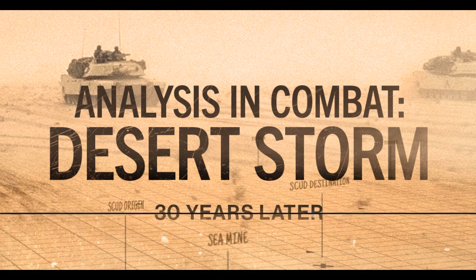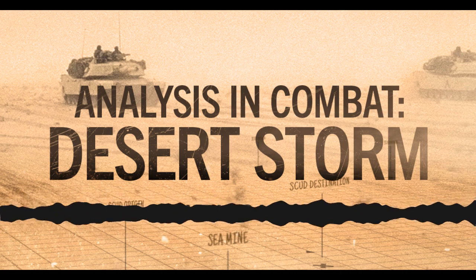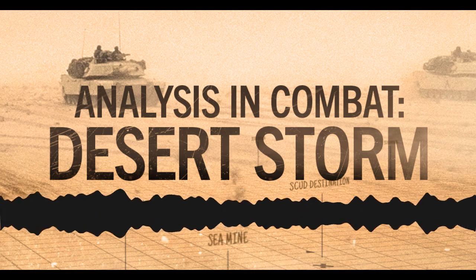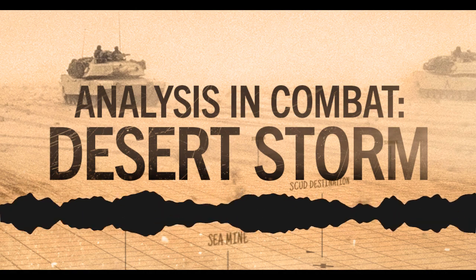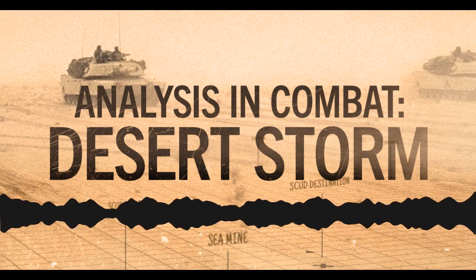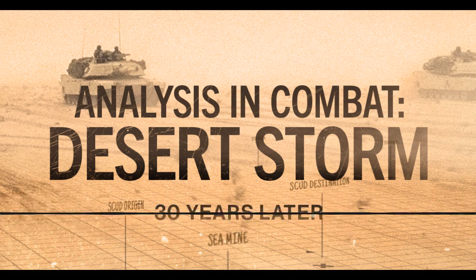It was exciting on a few different levels — it mattered. The aircraft carrier groups in the Red Sea were tasked with scud hunting as a big part of their mission. USS America left the Red Sea after about two weeks and went into the Persian Gulf, but the other two carriers continued scud hunting operations. It was also considered politically important — especially for the Israelis, it was a very big deal.